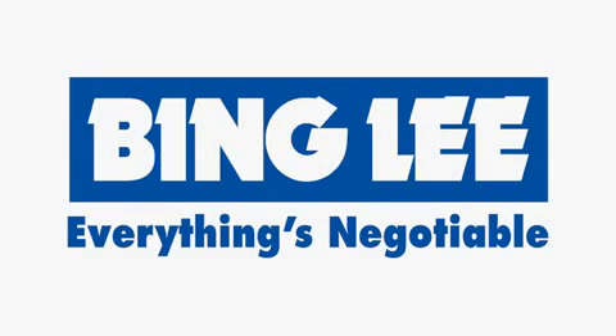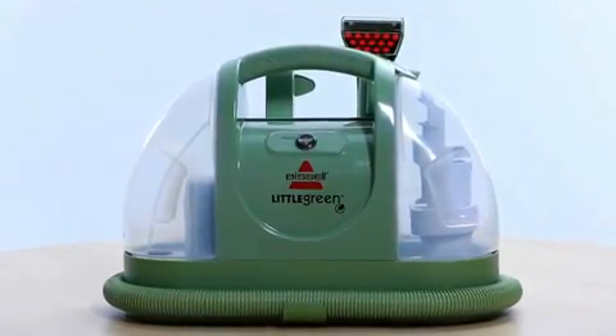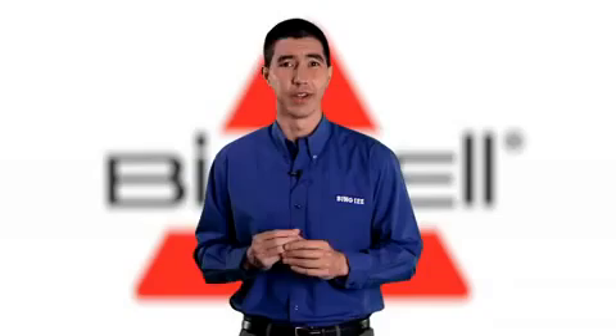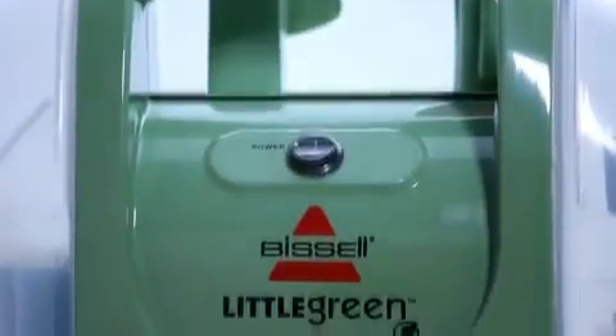Bing Lee is introducing the new Bissell Little Green Portable Extraction Cleaner this summer. Bissell has over 140 years of experience in design and manufacturing cleaning products and over 30 years experience in deep extraction cleaning. The Bissell Little Green is another unique cleaning product that no home should be without.